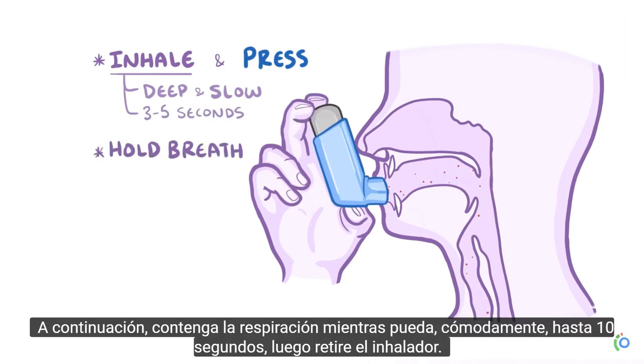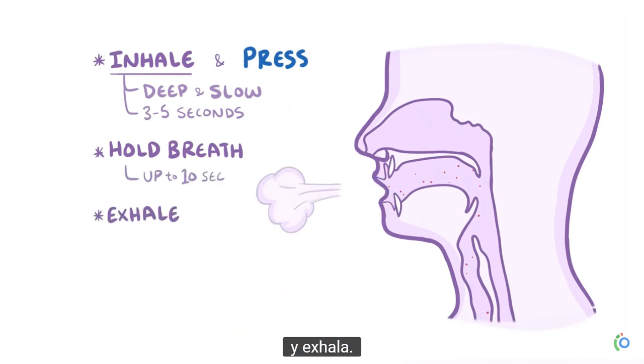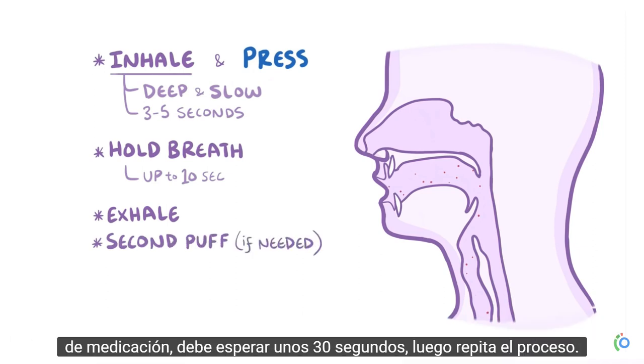Next, hold your breath as long as you comfortably can, up to 10 seconds. Then remove the inhaler and exhale. If you need a second puff of medication, or have been instructed to take a second puff, you should wait about 30 seconds, then repeat the process.